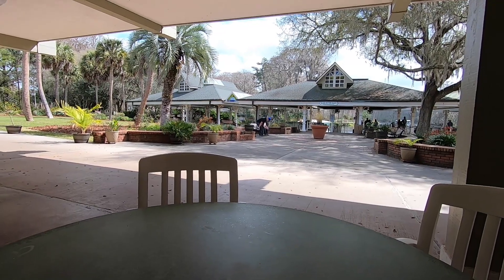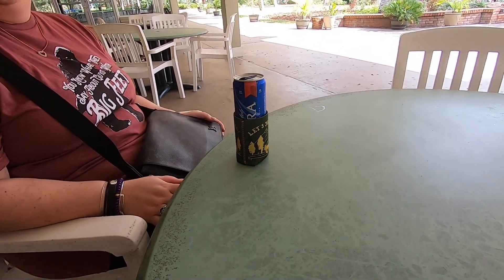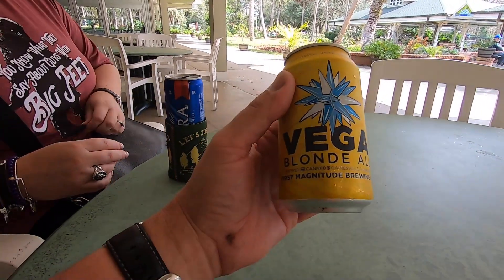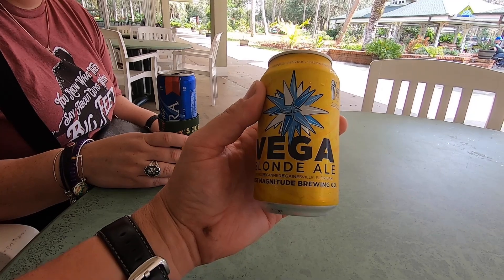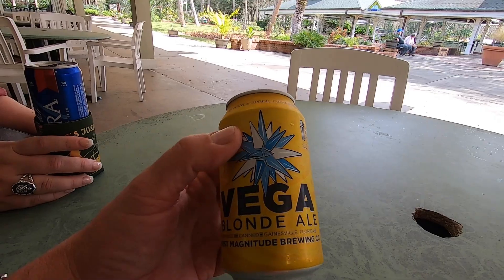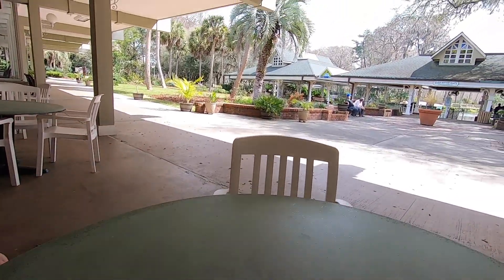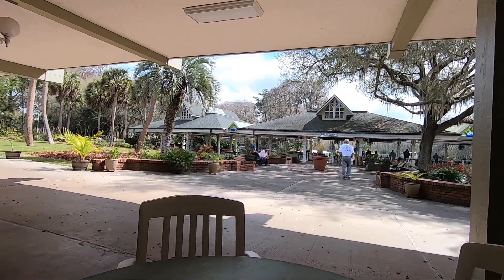We're just going to chill out here for a minute and have a beer before we get started. This is a Vega Blonde Ale made by First Magnitude Brewing Company out of Gainesville, Florida. We always like to try the local beers. There are the boats right over there — we'll go take a ride here in a bit.